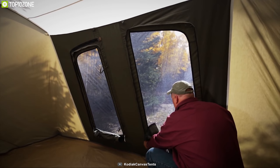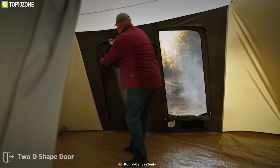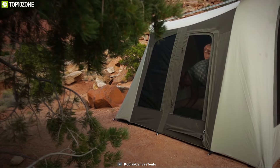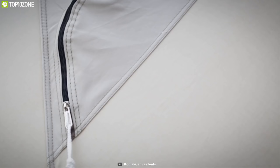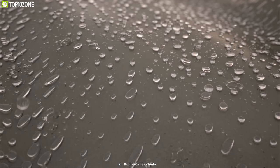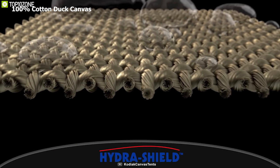It features two D-shaped doors on both the front and back, and comes with four large windows with no-see-um mesh to provide easy in-and-out access while keeping the tent interior fresh. It also comes with two funnel-flow vents that help improve airflow and temperature management.